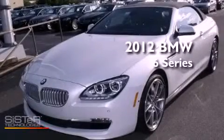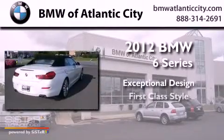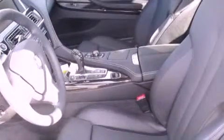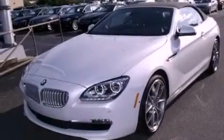This is a brand new 2012 BMW 6 Series. Its top features and packages include a cold weather package, a double wishbone independent front suspension, an aluminum hood, a sport suspension, and a navigation system.